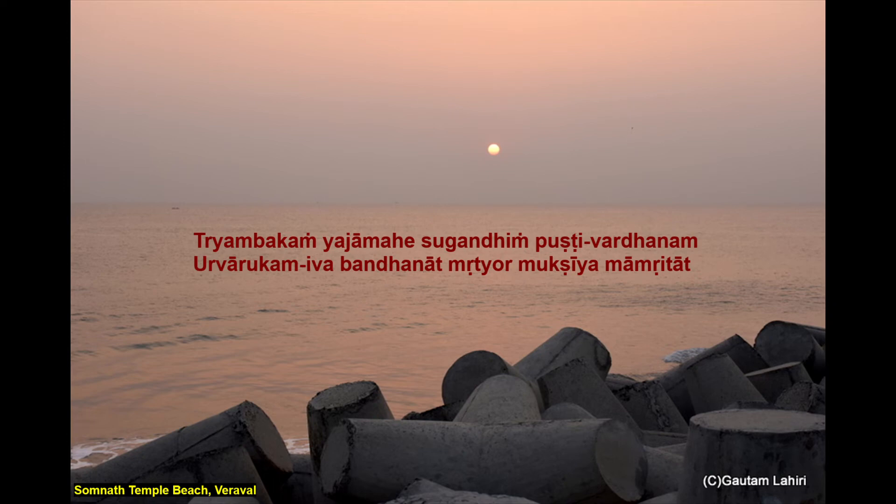The mantra means: we show our adoration for the three-eyed lord Shiva, who is sweet-scented and who nourishes and cherishes all beings. Just like the ripened cucumber with the gardener's help is freed from its bondage from the creeper, may he liberate us from death for the sake of immortality.